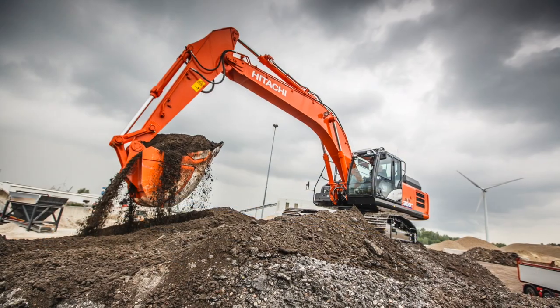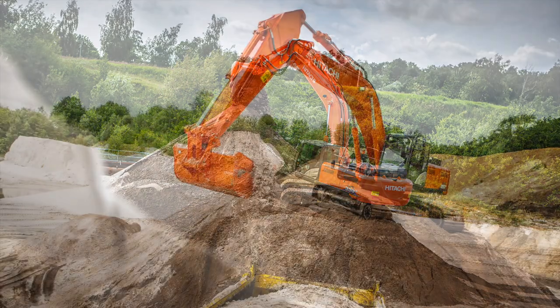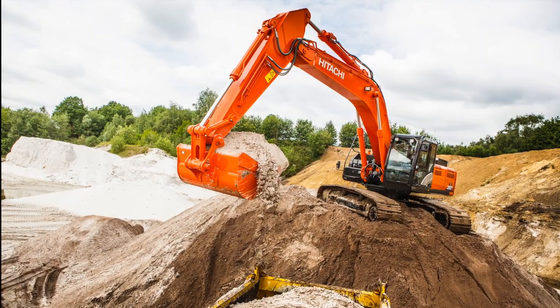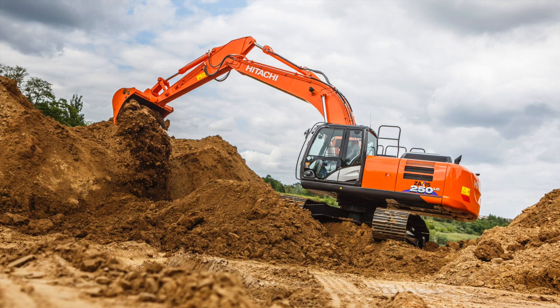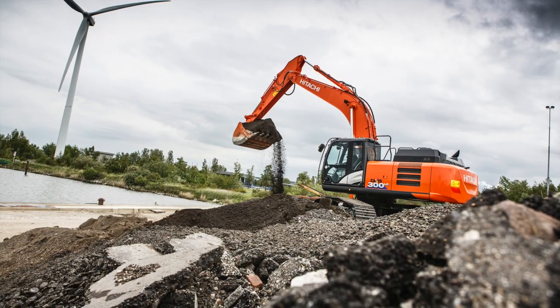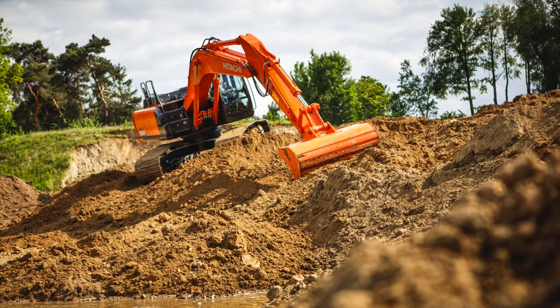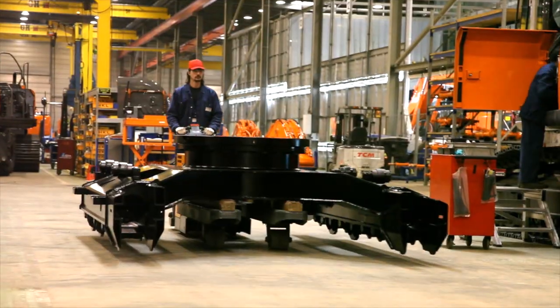In summary, the major benefits of the new Zaxis-6 machines are less fuel consumption and improved controllability with the same high levels of performance as the previous generation. The Zaxis-6 range has been designed and engineered without compromise to offer owners Hitachi's advanced technology at the lowest possible cost of ownership.